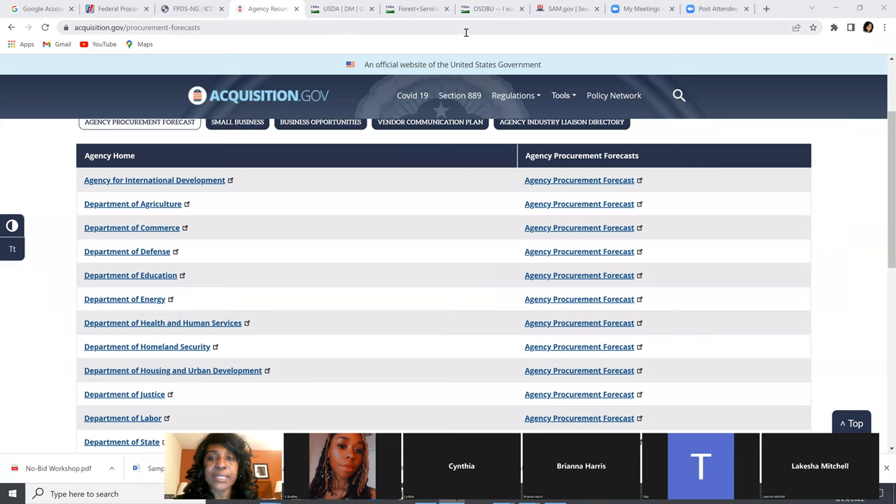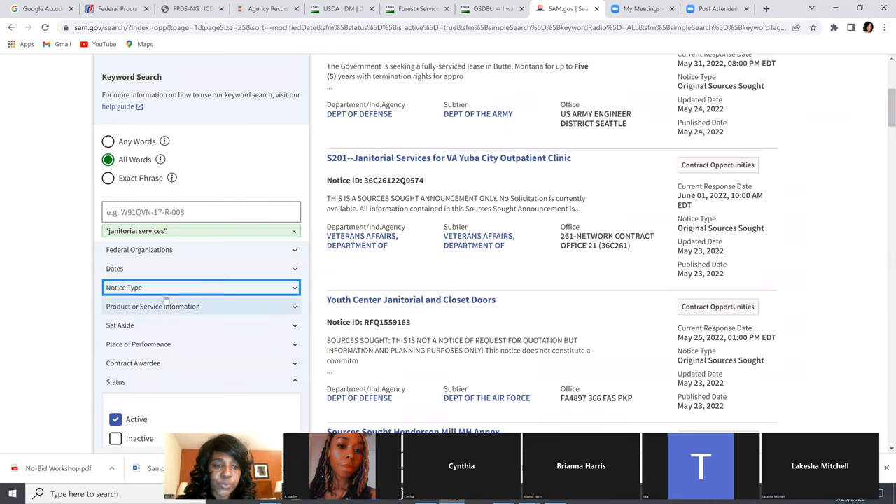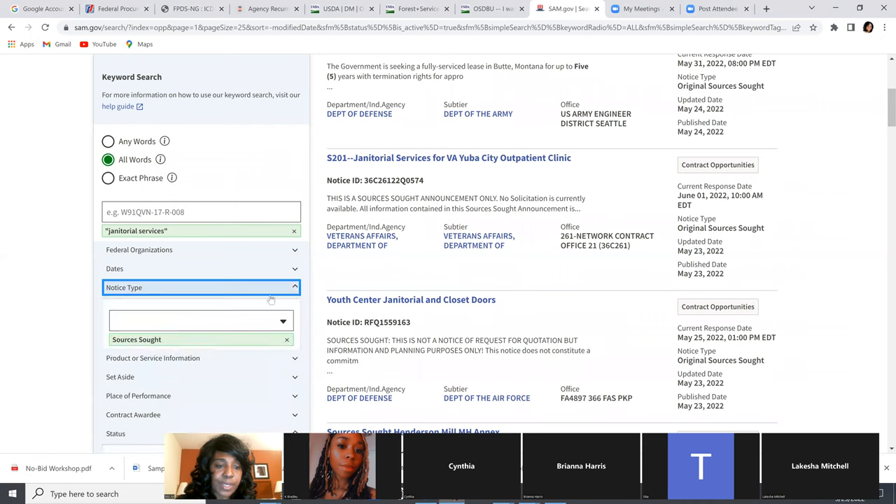The next thing we're going to look at is Sources Sought. You're going to go to SAM.gov, put in the notice type, and click on Sources Sought. Does anyone know what Sources Sought is before I get into it? Let me know in the chat.